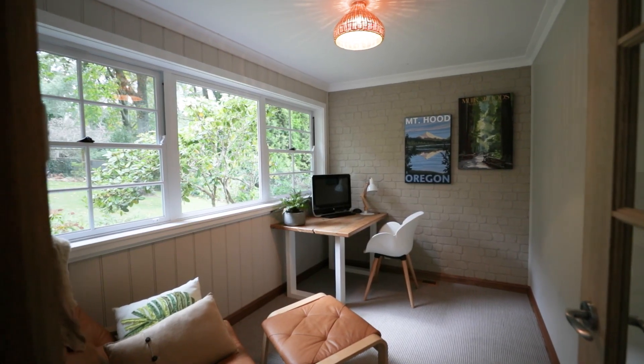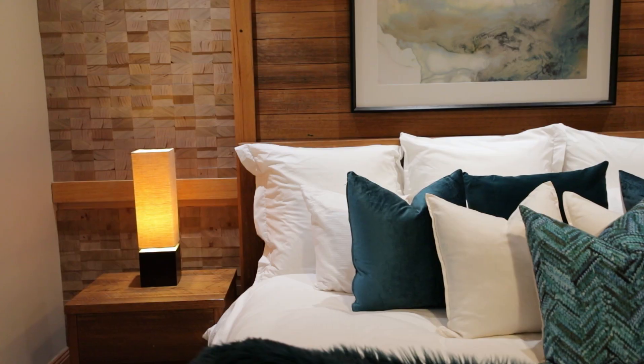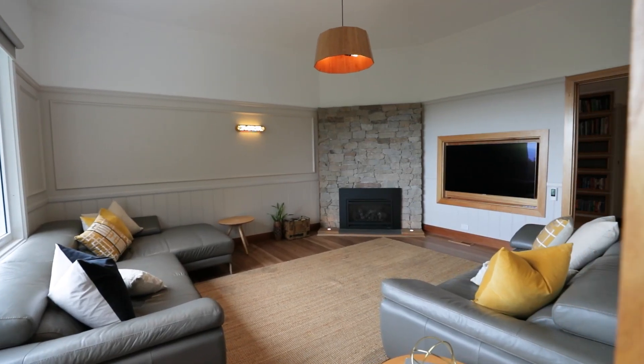We've got three bedrooms and a study — plenty of room to work from home. The master bedroom's the highlight, just look at the detail in here. The living space has a big window out through there that just captures that view looking out to Port Phillip Bay.